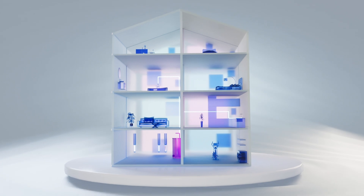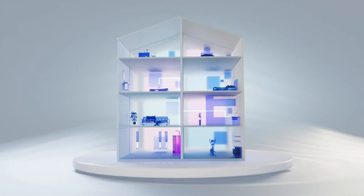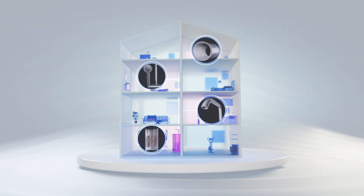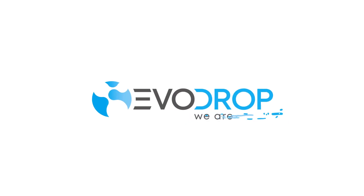With EvoDrop, you create ideal water quality thanks to an advanced solution and enjoy limescale-free and healthy water without any changes in taste. Your water pipes, household appliances, health and the environment will thank you. EvoDrop — Real Water.